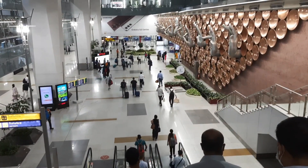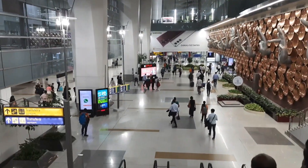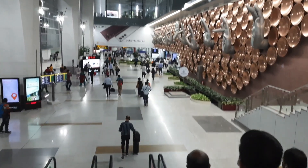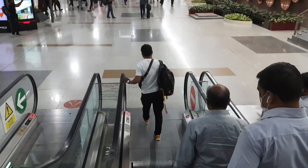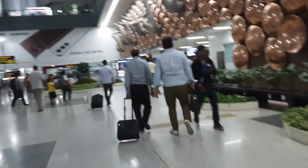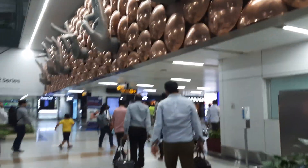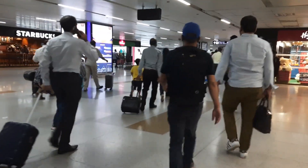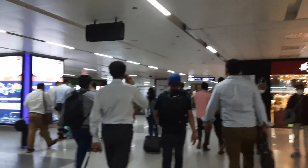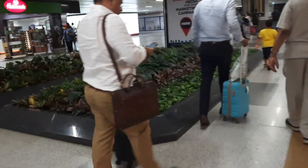Now we have reached Delhi airport. Every time I travel alone and I carry my luggage and I do filming as well, so I didn't manage to do the filming properly — sorry for that, I will try my best, please keep supporting me like you always do. Traveling alone is not easy and it's boring also, but what to do, I have to travel. This is how it looks inside the airport in Delhi — it's a very big airport and very clean.